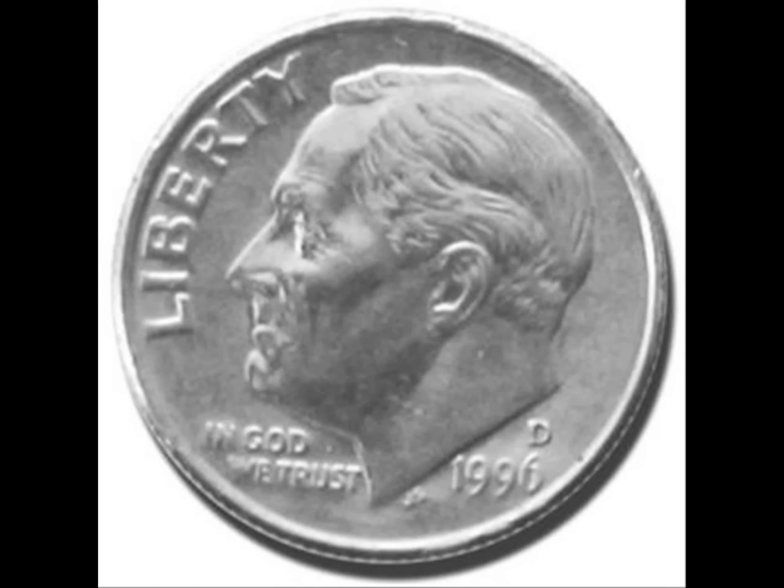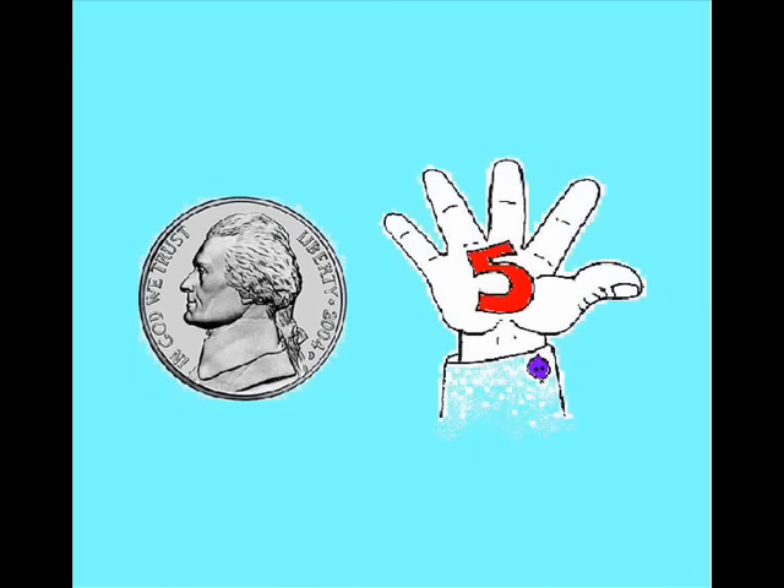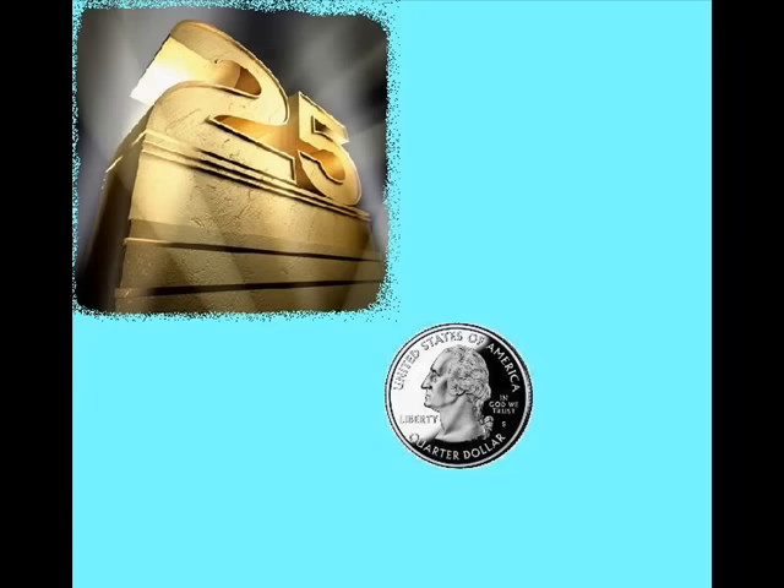How much is a penny? How much is a nickel? How much is a dime? How much is a quarter? A penny is one, a nickel is five, a dime is ten, and a quarter is twenty-five.